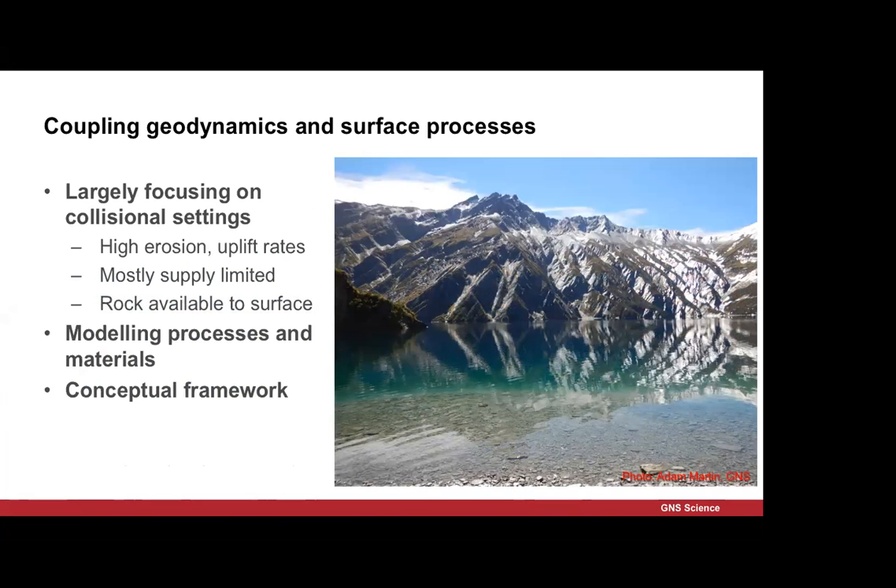I'm going to look at the coupling between geodynamics and surface processes, and we're going to zoom in from the last talk. I'm really going to look at the rocks, because the rocks are what are acted upon both by the tectonics and the surface processes. I'm largely going to focus on collisional settings — settings with high uplift rates and high exhumation rates. We're looking at a largely supply-limited system where the rocks are at the surface and not covered by soil. Sediments are extremely important and their record tells us what has happened in the past.